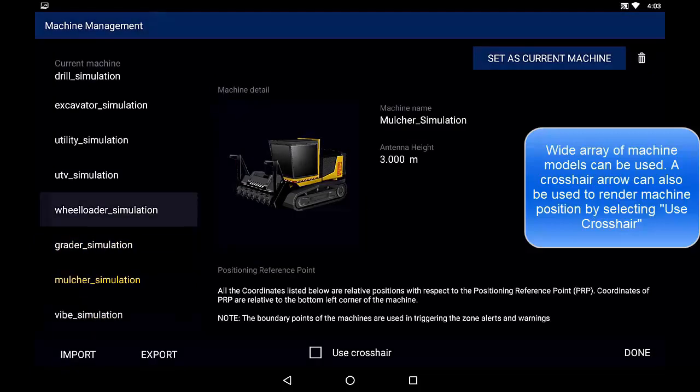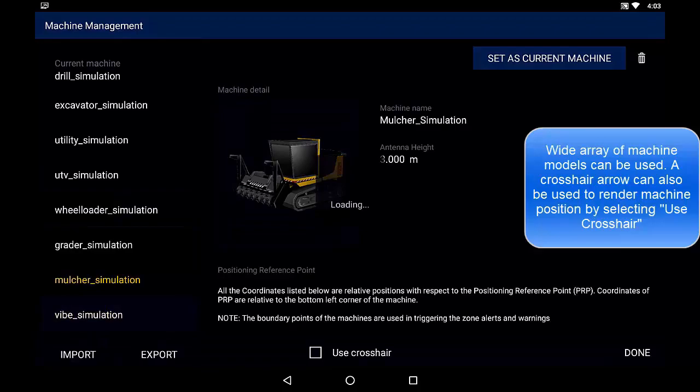For more information on the Trimble GuideX machine guidance, please contact your local SciTech dealer.